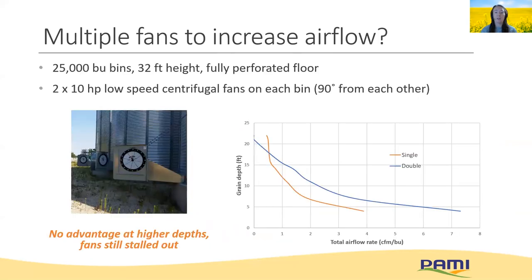What about overcoming fan size limitations? Can we use multiple fans, since the standard 10-horsepower fan isn't enough for canola? We tested using multiple fans — two 10-horsepower fans mounted at 90 degrees on the same 25,000-bushel bins. We found there wasn't an advantage at higher depths and the fans still stalled out. There's probably lots of opportunity to examine other fan and ducting configurations to find potential alternatives, but it shows it's not as simple as adding a second fan anywhere on the bin to get greater airflow.